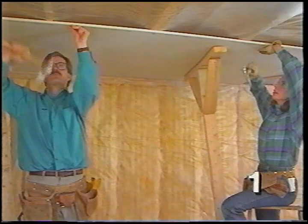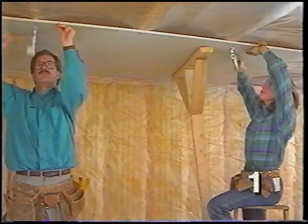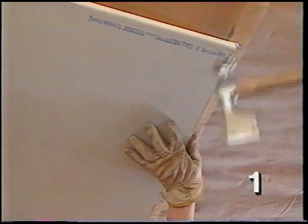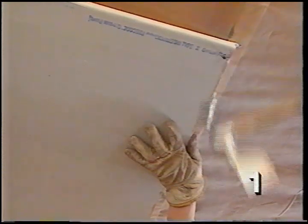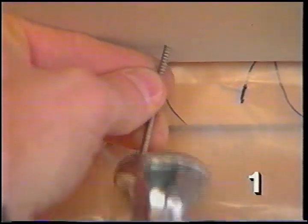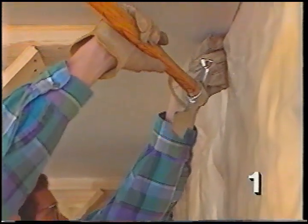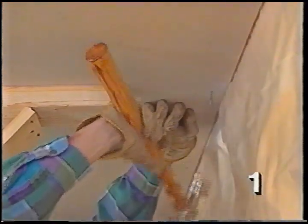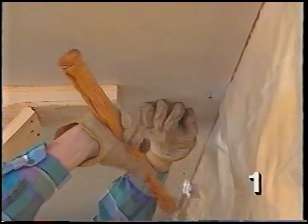Always start nailing in the middle of the edge and work out toward either end. It's important to hold the drywall tight to the wood behind it as you nail — don't count on the pressure of the hammer to snug it up to the framing. These special drywall nails have ring shanks, which hold into the wood a little better. Standard length is 1¼ inch for ½-inch drywall and 1⅜ inch for ⅝-inch drywall.